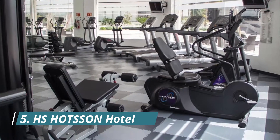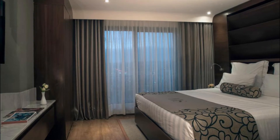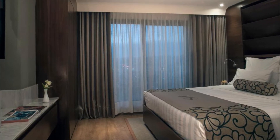Number five: HS Hotson Hotel. The HS Hotson León has attractive modern decor with carpeted floors. All rooms are air conditioned and have a small seating area with a desk. The minibar offers two bottles of water, two bottles of domestic beer, and two bottles of soft drinks daily, free of charge.